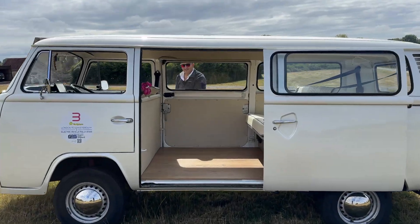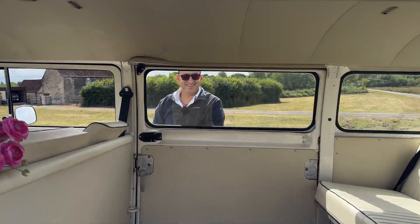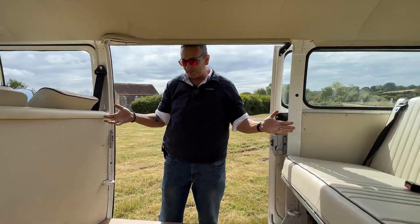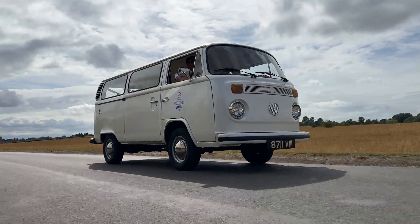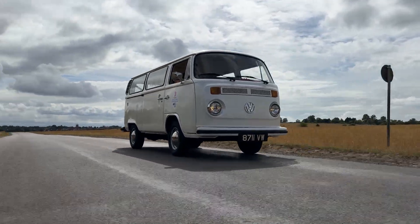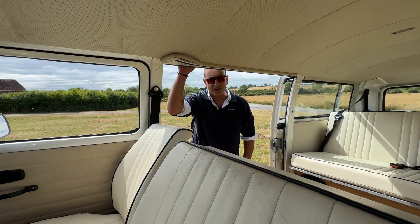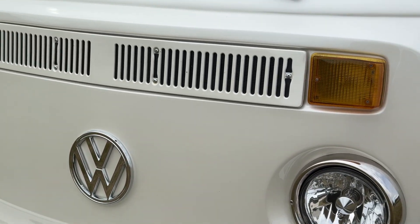Welcome to another episode. Today is a very special day because we are meeting with Joseph! Hello everybody, my name is Joseph Salama and this is our wonderful Aziza. In Arabic, Aziza means dearest one or most beloved — and this is our Aziza, a 1978 Type 2 Tintop twin sliding camper van.